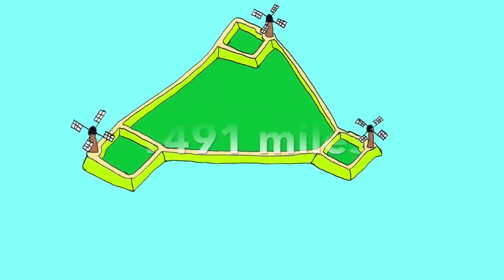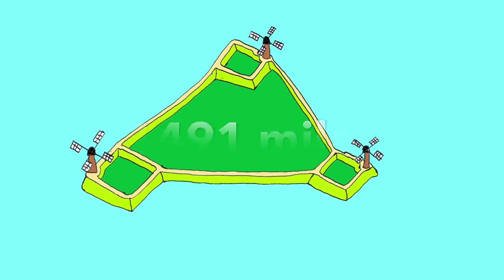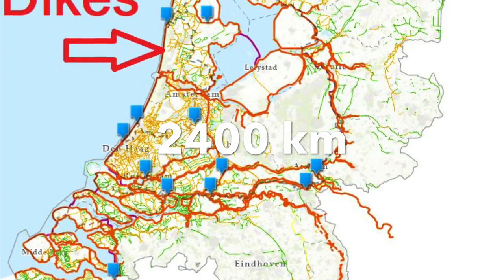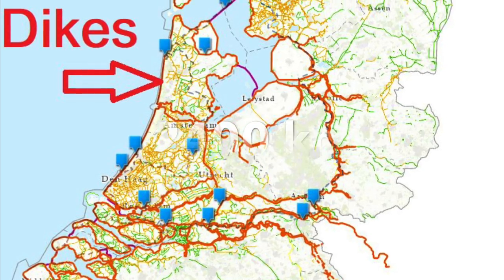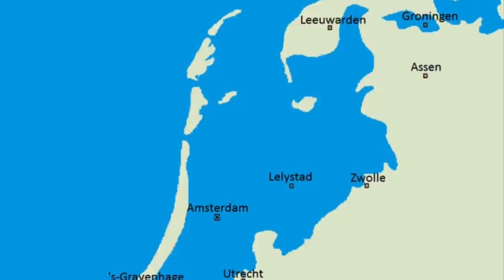Today, more than 1,491 miles or 2,400 kilometers of dikes seal the low flat land, almost half of which lies below sea level, from the North Sea.